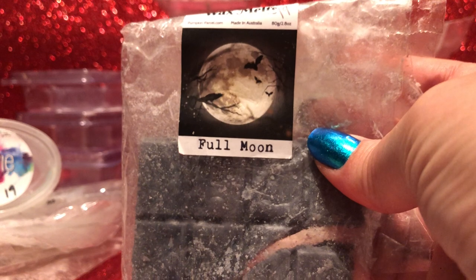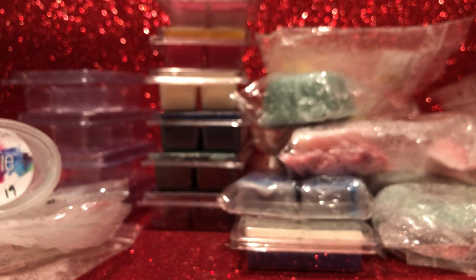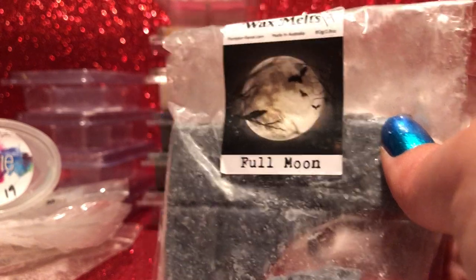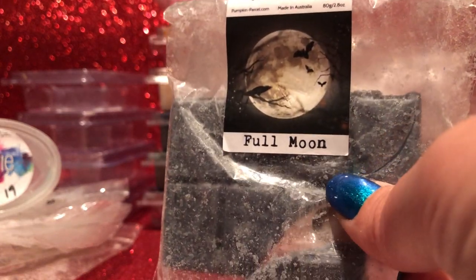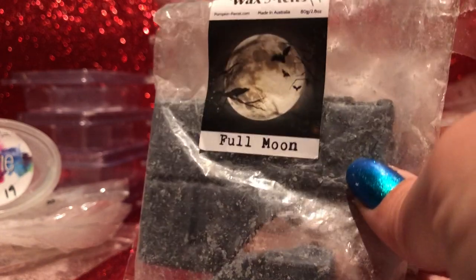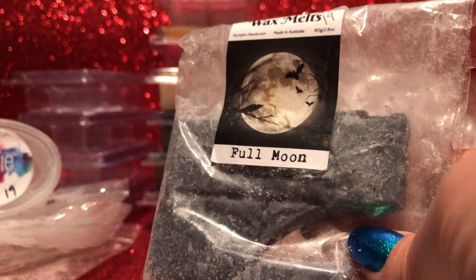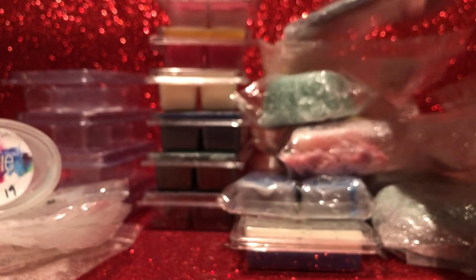From Pumpkin Parcel Scents — Full Moon. I can't remember the notes exactly, but I think it's got a floral rain-type scent — maybe torrential rain or similar — with an almost cologne-like vibe. It's really nice. It's actually a really strong performer. I probably wouldn't repurchase it, though maybe I would — I don't mind it, I enjoy it while it's melting.